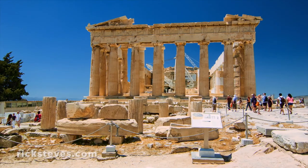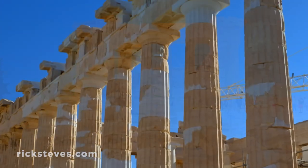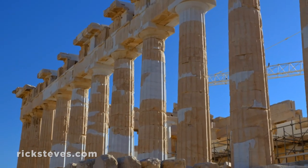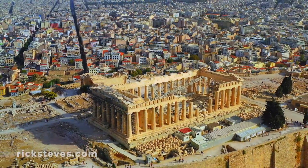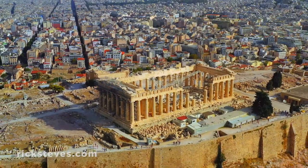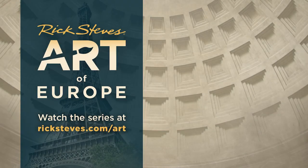Altogether, it's organic. Rather than static stone, it feels alive, with perfect proportions, as if heroically connecting with the gods. Subconsciously, it works — a 2,500-year-old architectural triumph.